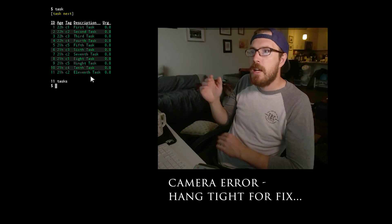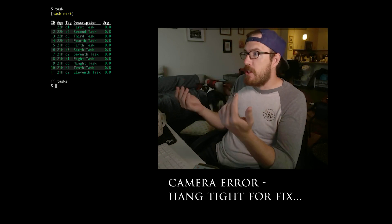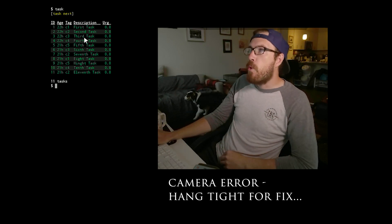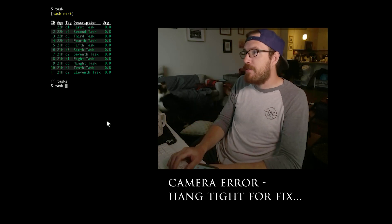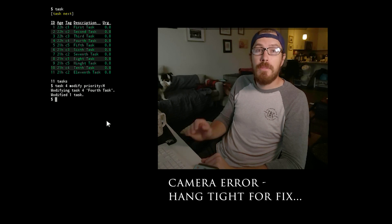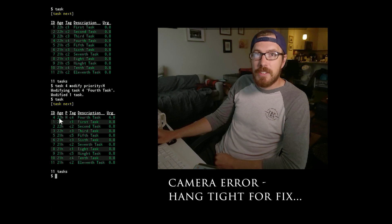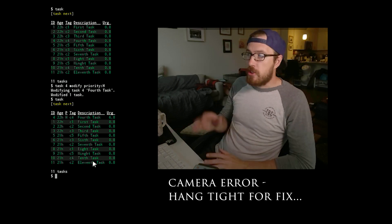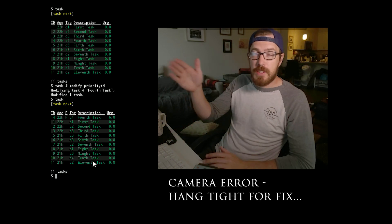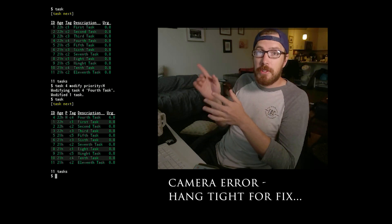One thing we could do is just add a higher priority to one task versus another. So say for example the fourth task is more important than task one — I could just say task 4 modify and then set priority H. Now if I hit task, you can see the fourth task is going to show up at the top only because it's got a priority on it. You could go through individually and assign priorities to each of these and that will get your tasks to show up in the right order.